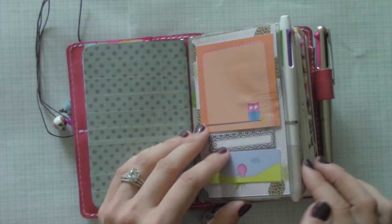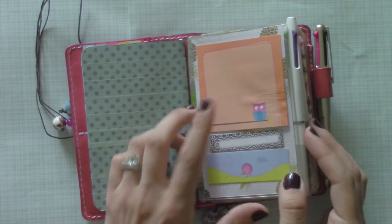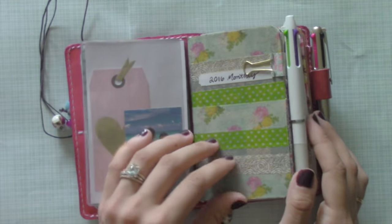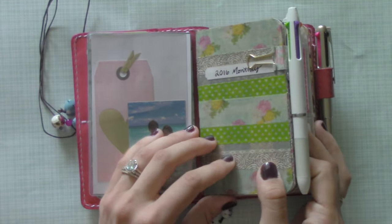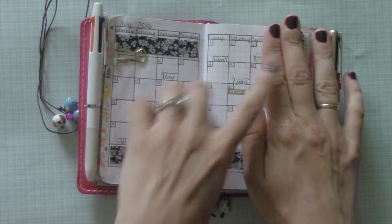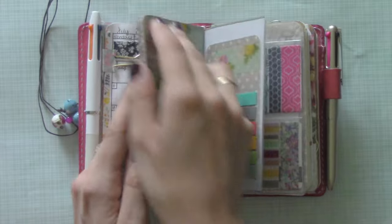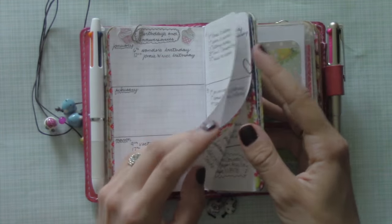On the second elastic, I still have my Foxy Fix dashboard with some post-its on the front. Inside, I have a picture of my husband and I and just a cute tag that I got from Michael's. In the middle of that, I have my monthly insert. In there, I literally just track income on the side in the sidebar, then bills that are due, and any important birthdays — it's just nice to see the month at a glance. In the back, I have birthdays and anniversaries.